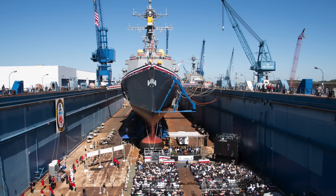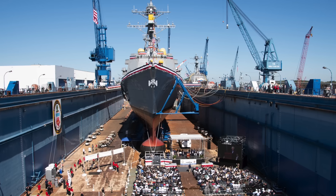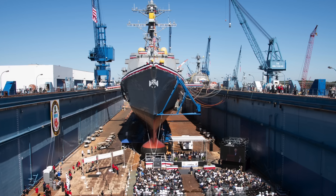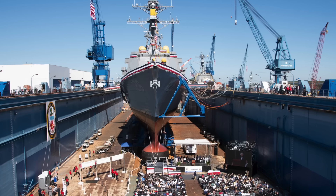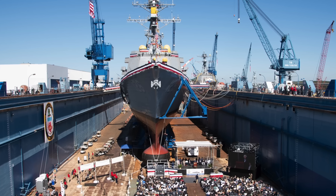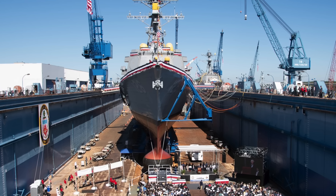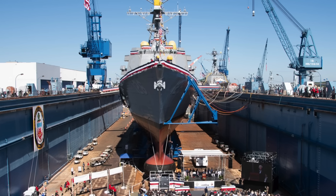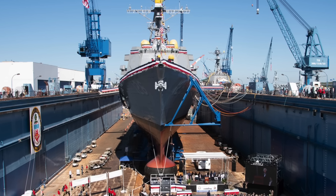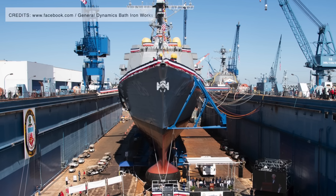The Arleigh Burke-class destroyers are named after Admiral Arleigh Burke, a legendary World War II destroyer commander who later became Chief of Naval Operations. These warships are designed for multi-mission roles, capable of handling anti-air, anti-submarine, and anti-surface warfare. The newest upgrade, known as Flight 3, is the fourth major evolution of the class in over 30 years, following Flight 1, 2, and 2A.